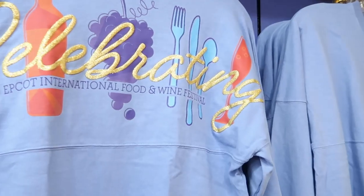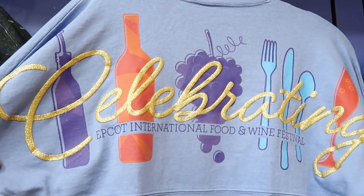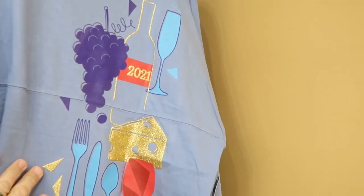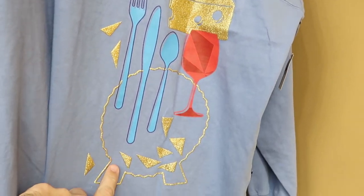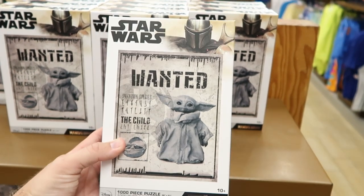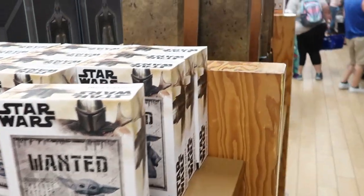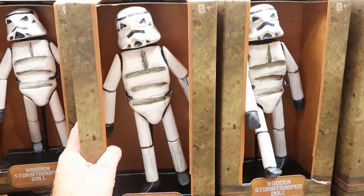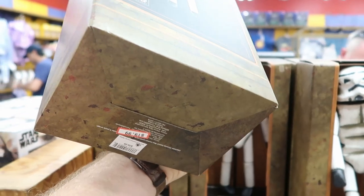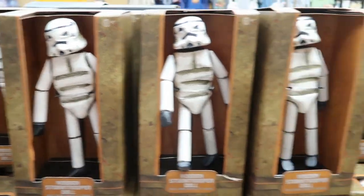Over here they still have some spirit jerseys left from Epcot International Food and Wine Festival, further marked down to $19.99 only. That's a great deal for a spirit jersey. These are from 2021 and you actually have Spaceship Earth right there. They also have the Wanted puzzles for The Child from the Mandalorian — $2.99, marked down from $22.99 — a thousand piece puzzle. And they have the wooden Stormtrooper bobblehead doll with a base for $19.99 from $40. The hands on the Stormtrooper actually move and his head bobbles. Like that's really neat.